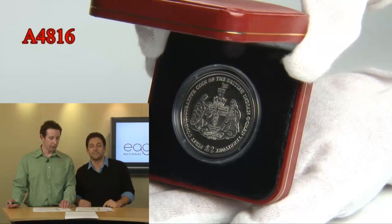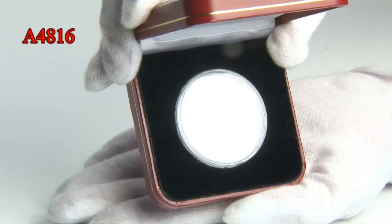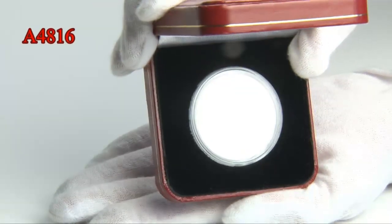Up next, we're going to look at the British Indian Ocean Territory. These are, I believe, the very first ever commemorative coin for the British Indian Ocean Territory. This is a history maker right here. This is the coat of arms silver proof coin, item A4816. It was struck in 2009, and it's the first ever commemorative coin of this caliber depicting this. That territory has never had any commemorative coins for them.